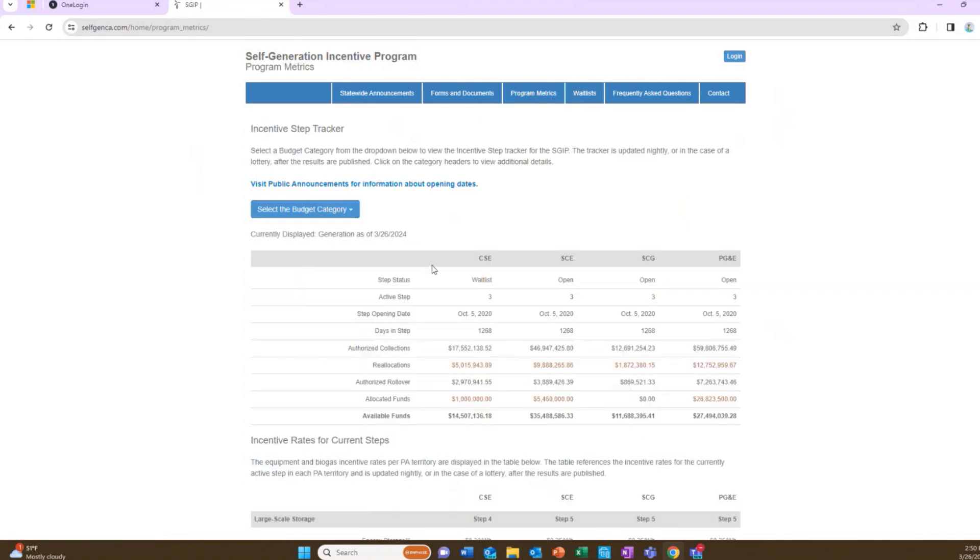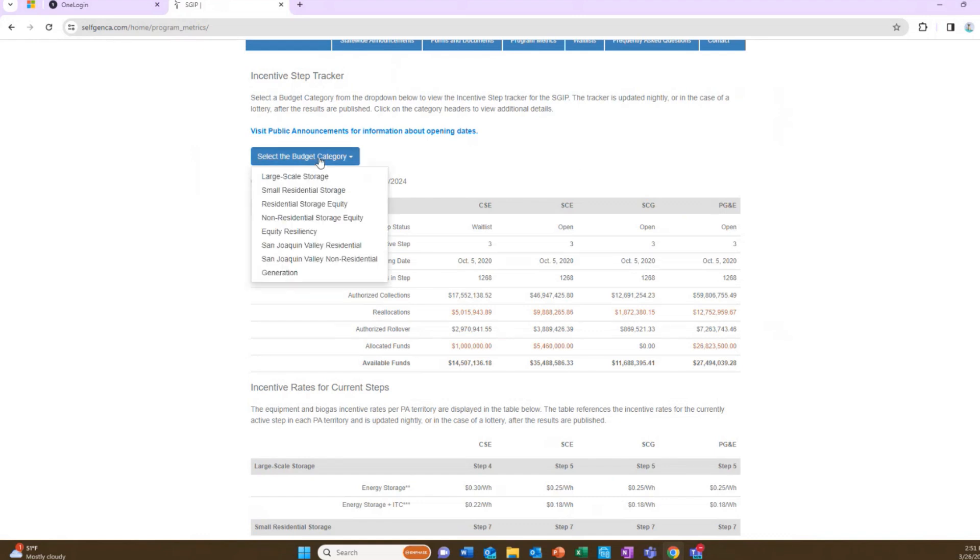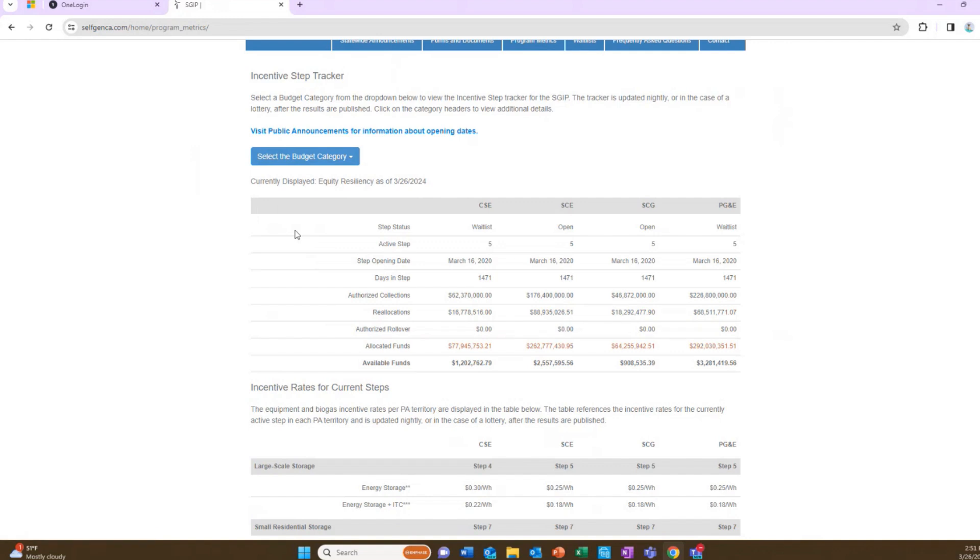Under program metrics, when you first open up, you're going to see all the different utilities: CSE, which handles San Diego Gas and Electric, SCE, SoCal Gas, and PG&E — the main utilities and admins for this rebate. You will need to go to select budget category to look at each specific funding. For example, looking at equity resiliency, you can see that CSE is currently waitlisted, meaning you can still apply but will be on a waitlist with no guarantee of when you'll be chosen. If that step closes and you are not chosen off the waitlist, you would have to reapply and look for the next active step if more funding is available. For SoCal Edison, there's over 2 million in funds available. SoCal Gas is open. PG&E is currently waitlisted for equity resiliency.